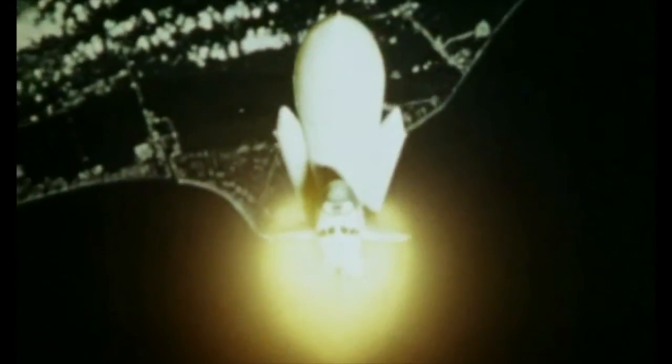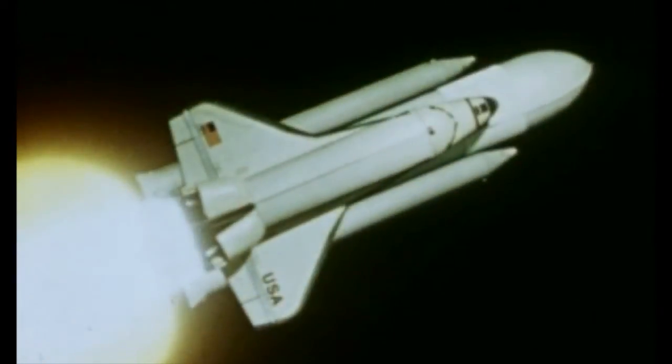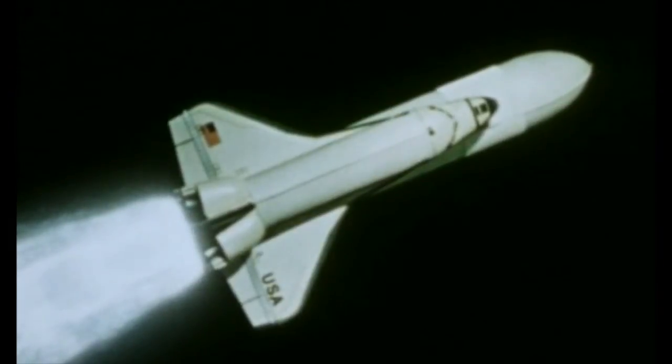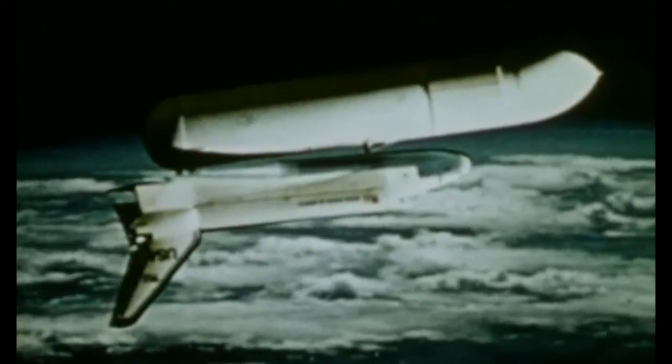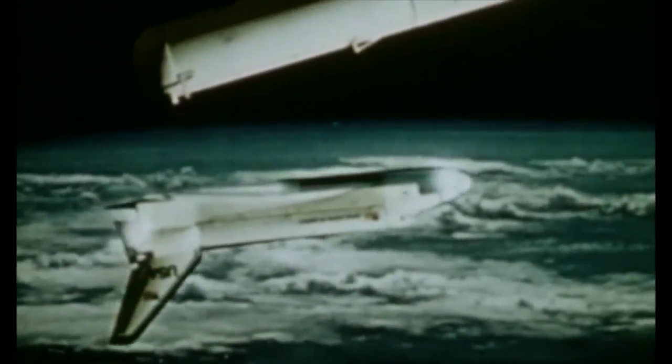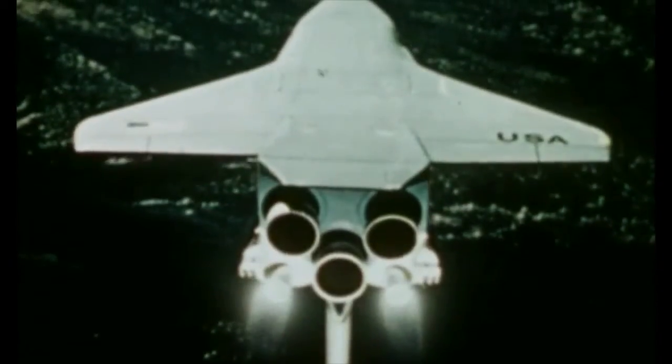The system consists of the orbiter, its three liquid propellant main rocket engines, two solid rocket boosters, and the external tank with fuel for the main engines. The main engines and the solid boosters fire simultaneously. The two solid rockets burn out and separate to parachute into the ocean. They will be recovered and later used again. Now the main engines are cut off and the external tank is jettisoned. The tank will fall into a remote ocean area — it is the only expendable element and will not be recovered.